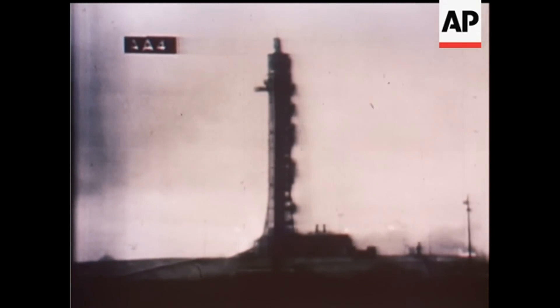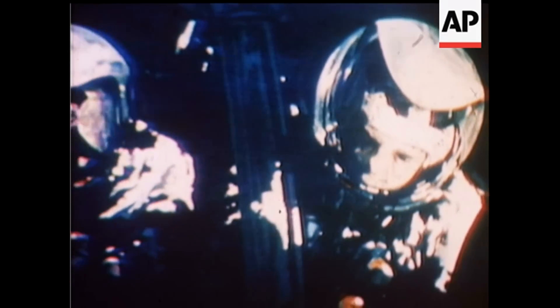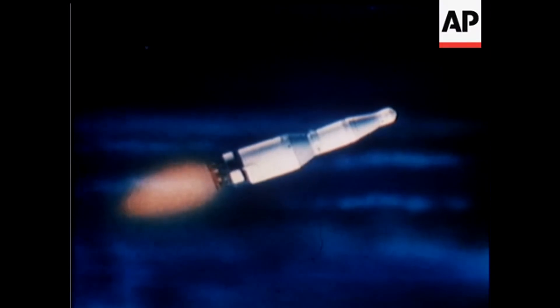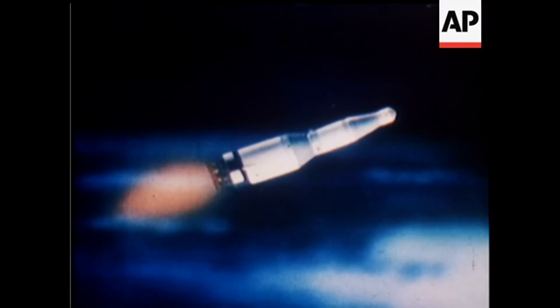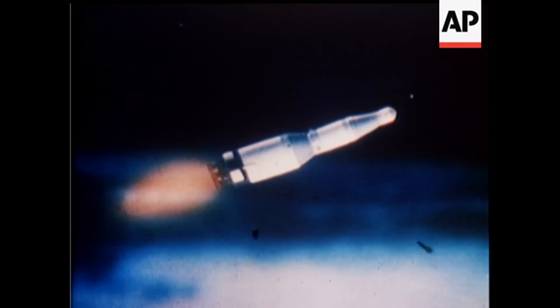We had everything in the world drop out. Roger. Roger, we copy, Pete — you're looking good. Good staging and good thrust on the second stage. We're treating out our problems here. I don't know what happened. I'm not sure we didn't get hit by lightning.